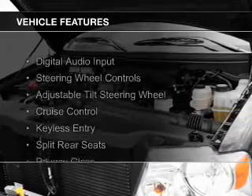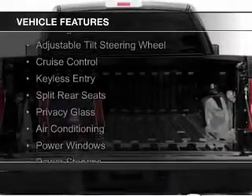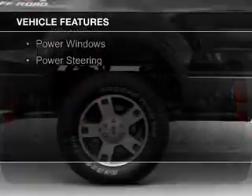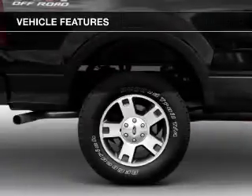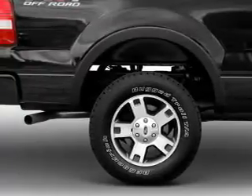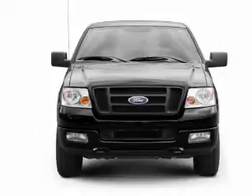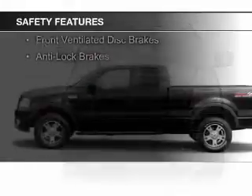The features include digital audio input, steering wheel controls, an adjustable tilt steering wheel, cruise control, keyless entry, split rear seats, privacy glass, air conditioning, power windows, and power steering. Safety was made a priority with these features.